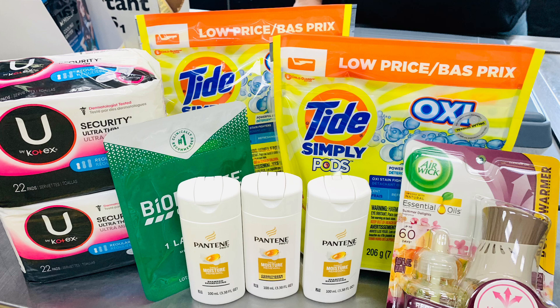Next, the U by Kotex liners — those are priced at $3.25 each. You're going to grab two of those, and there is a $4 off two digital coupon.